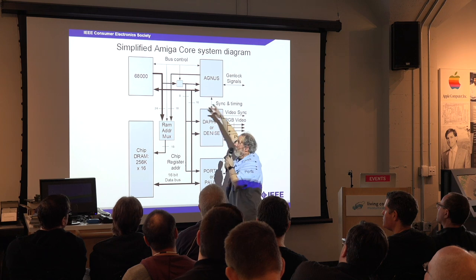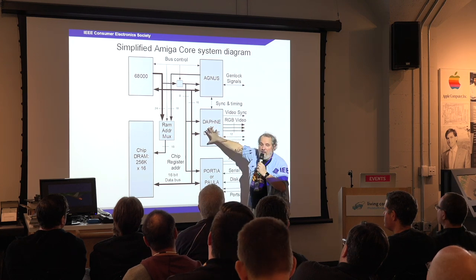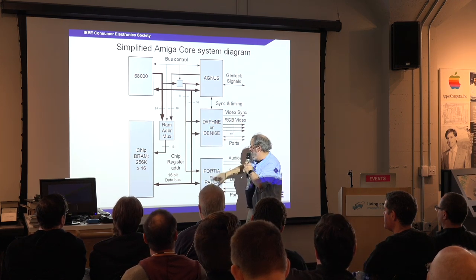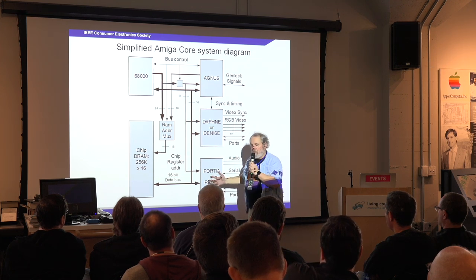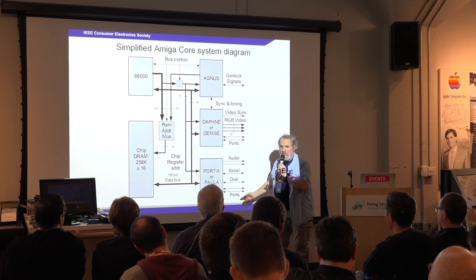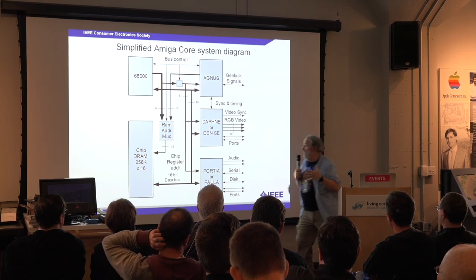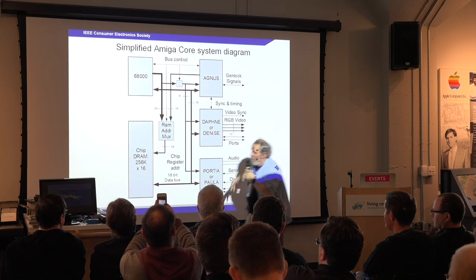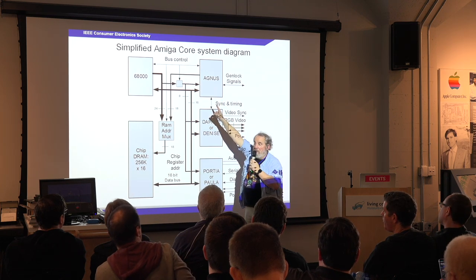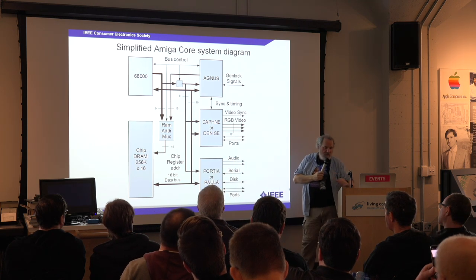Agnes generates addresses and incorporates the bit-blitter, the bitmap manipulation engine. It manages the video output chip, feeding data from memory into the display. It also manages data going into the Paula chip, which does non-video I/O including audio, serial, disk I/O, and anything else going to the ports. Conceptually, the previous machine also had a chip that managed memory addresses and DMA, a chip that managed video I/O, and a chip that managed non-video I/O — so this was architecturally related.